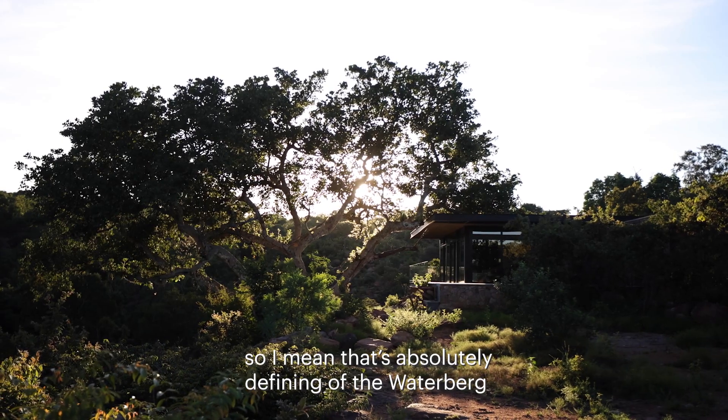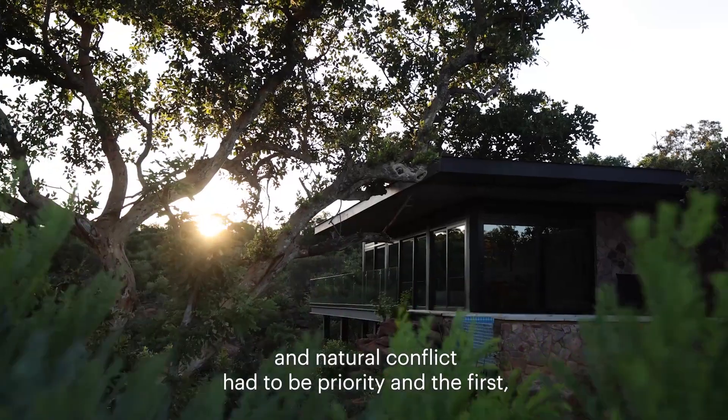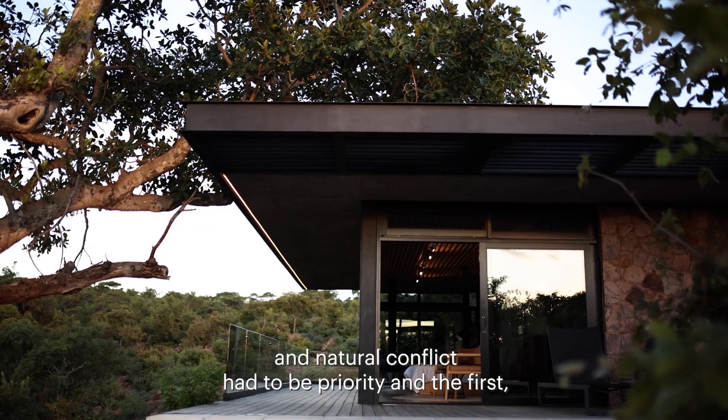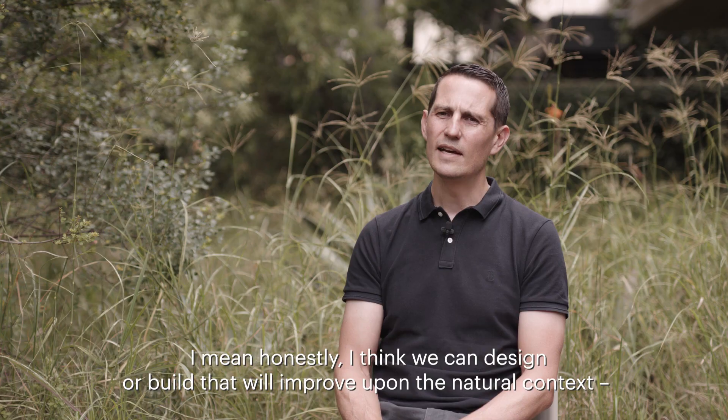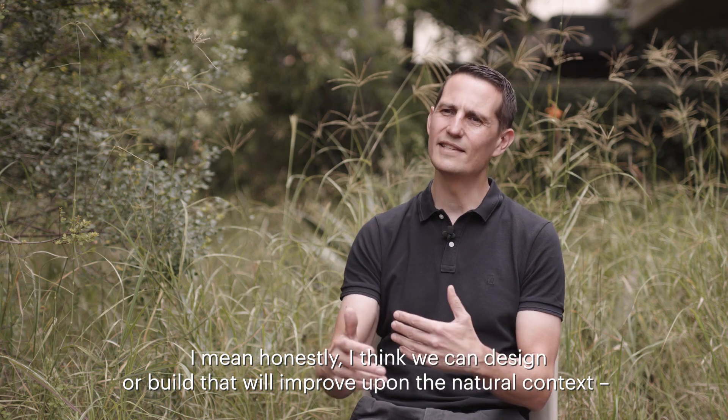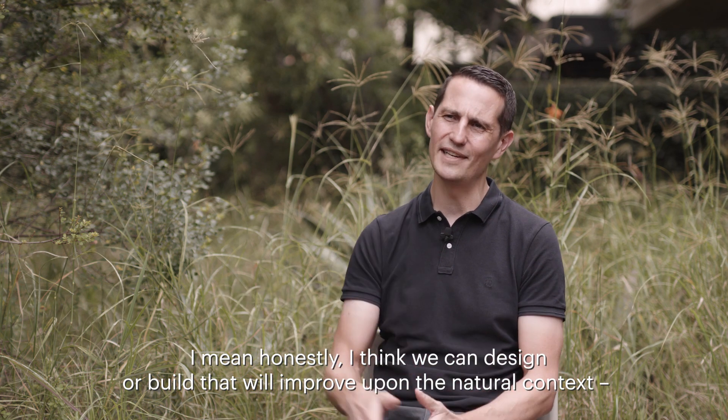The Waterberg and the natural context had to be the priority — the most important aspect about anything you design there. Honestly, there's nothing we can design or build that will improve upon the natural context.